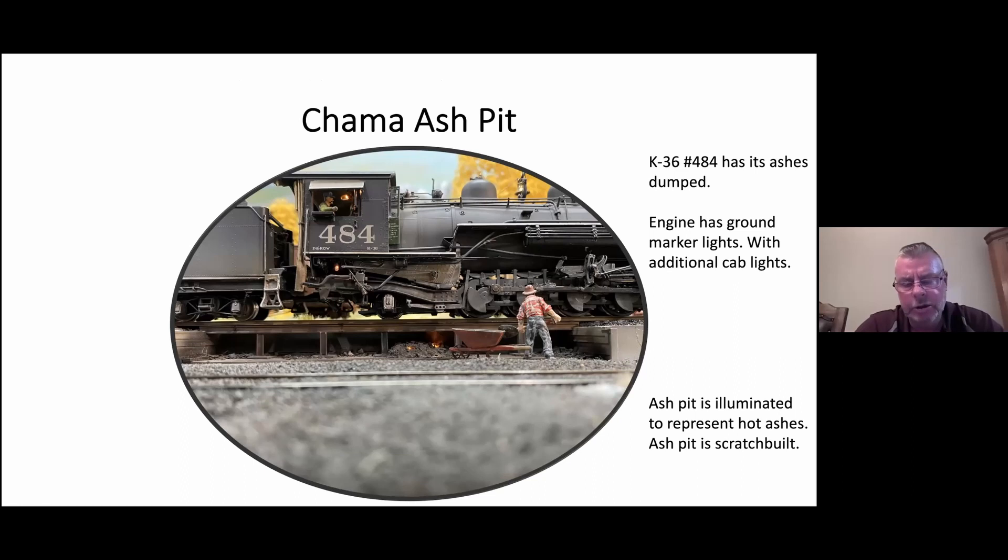Here's another unique feature I wanted to incorporate in Chama: the ash pit. It's fully lit and replicates hot ashes. In low light it's very dramatic. I do a lot of modifications to the locomotives — a lot of ground markers underneath the cab and additional lighting inside.